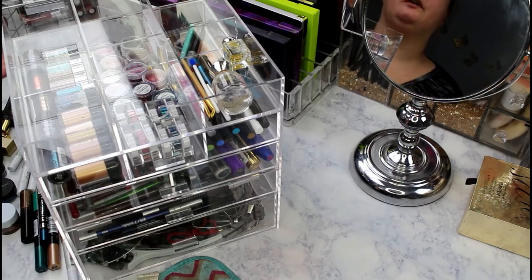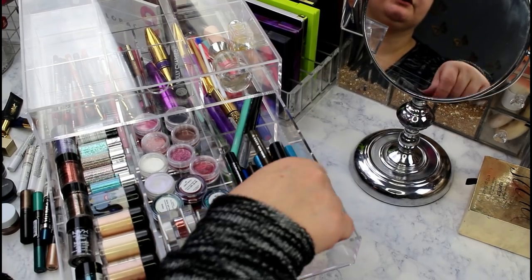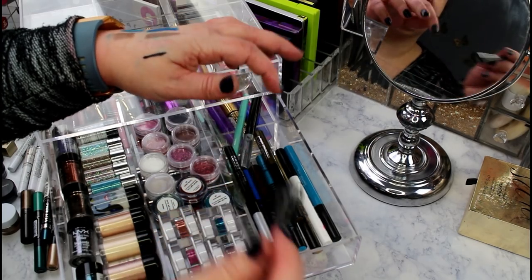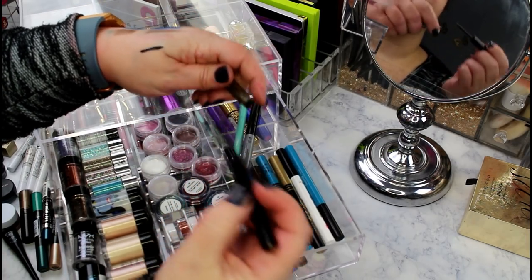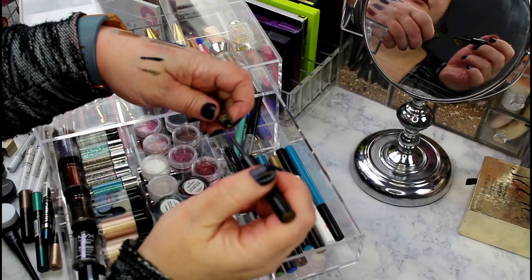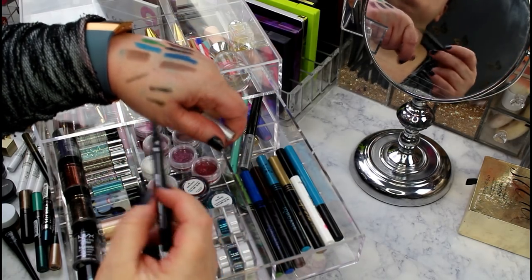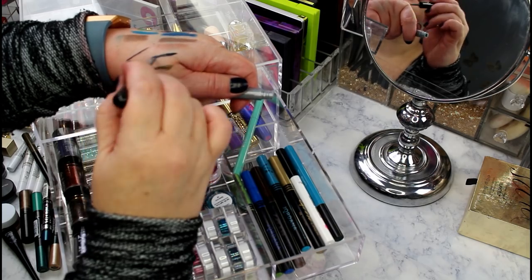Moving on to liquid liners and glitter. Wet and Wild H2O Liquid Liner is my all-time favorite liquid liner - keeping. The Jordana Cat Eyeliner in black is also up there - staying. Color Envy liquid liner in antique - a really pretty olive green with glitter - staying. The Clinique Pretty Easy Eyeliner is going - it's not black, not easy to use, and it bleeds. NYX Vivid Brights in Silver is super dried out - going.